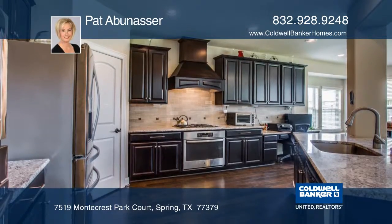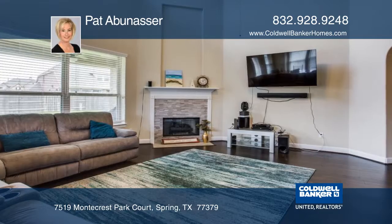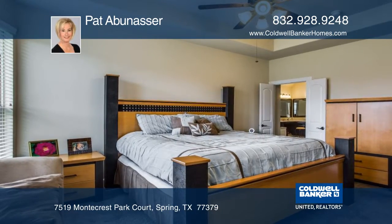The kitchen is a chef's dream with double ovens and lots of cooking space. The family room has an upgraded slate gas fireplace.